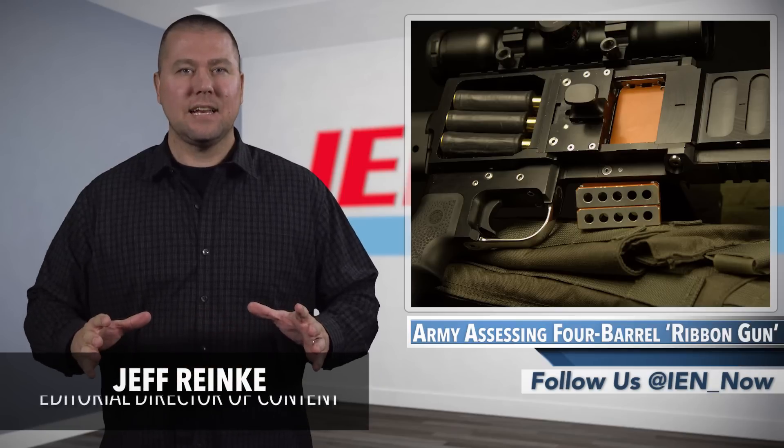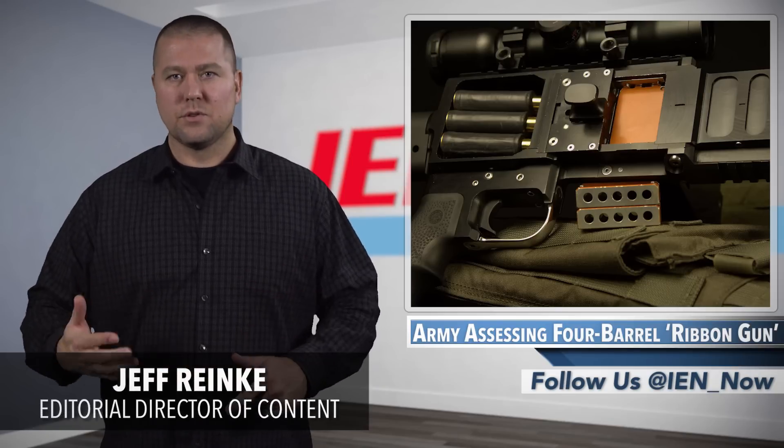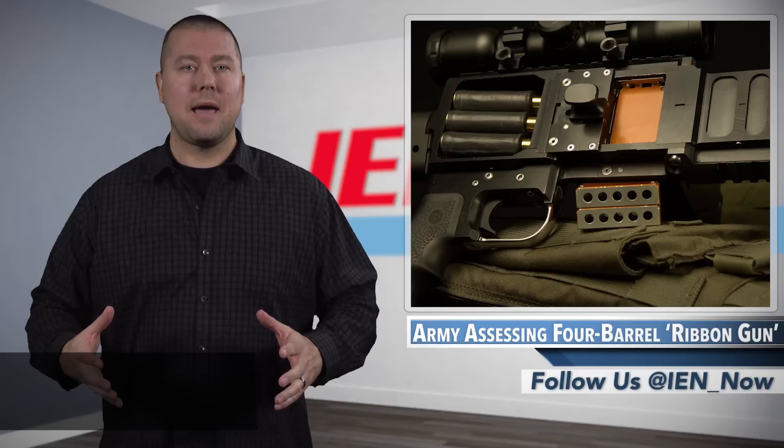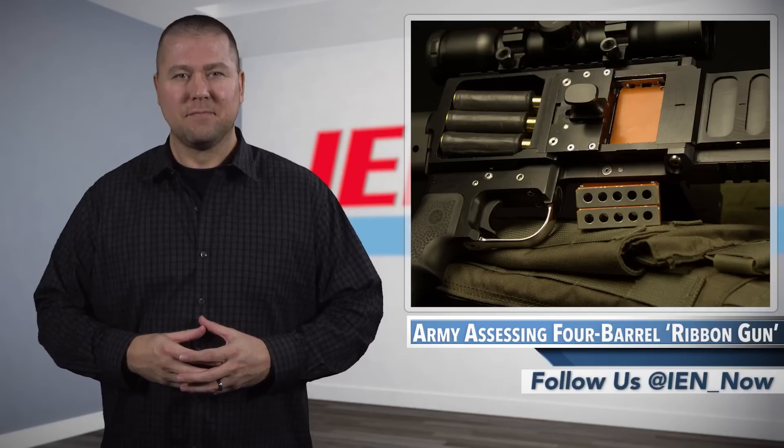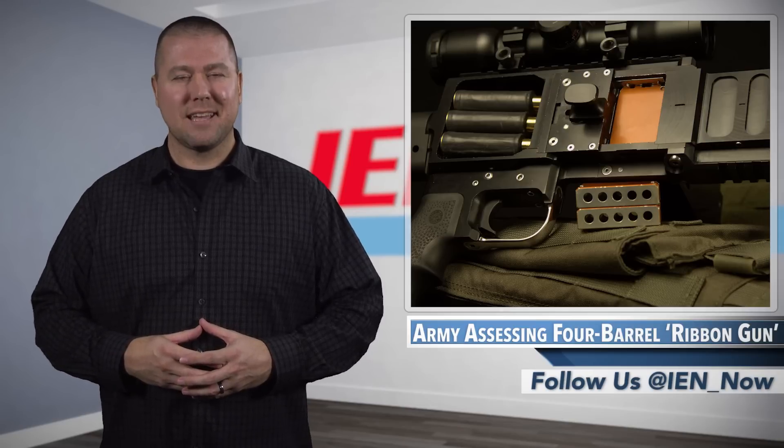When I was going through basic training, our M16A2 rifles had a setting for a three-round burst. This was thought to be more practical than the fully automatic functionality of their predecessors. My drill sergeant said this change was made to help preserve ammunition. Well, it looks like that mindset has changed.